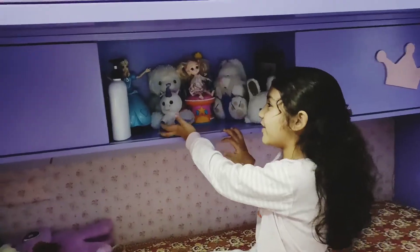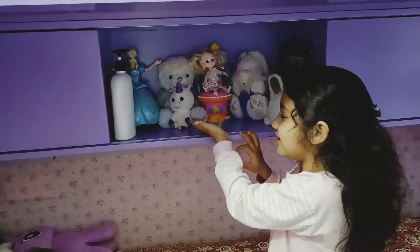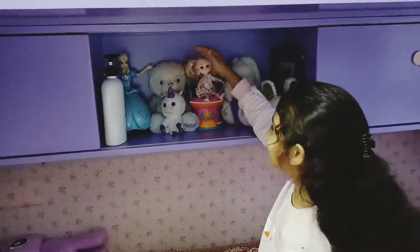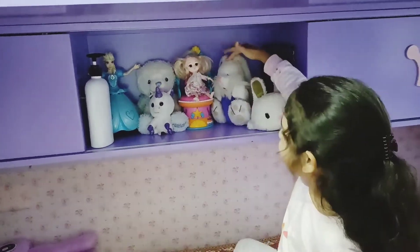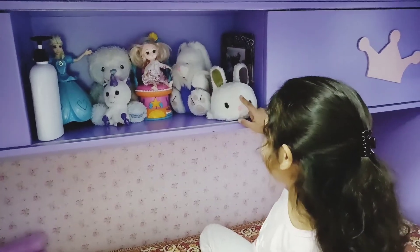And these are my friends too. I have a doll — her name is Elsa. This is a unicorn, it's small. And another teddy bear. And I have two rabbits. Her name is Kitty.